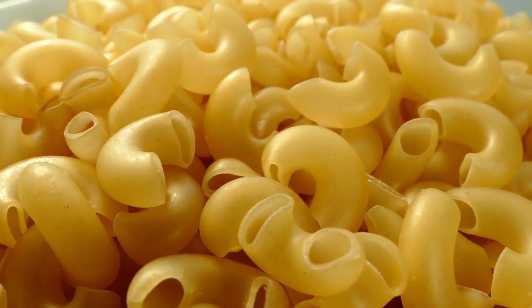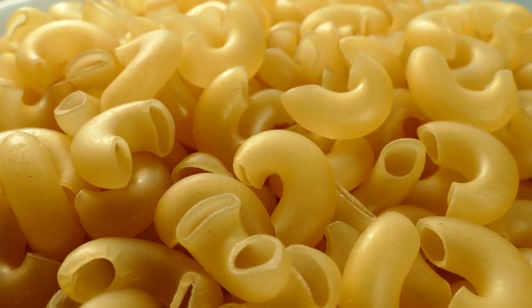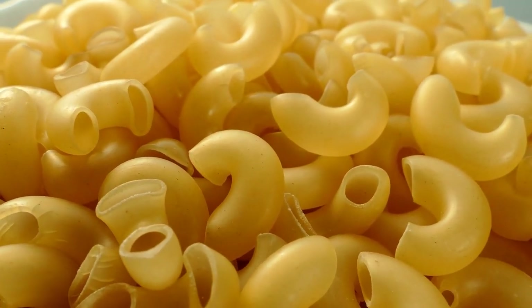The tube-shaped macaroni pasta is perfect for cream sauces or anything with melted cheese, because the hollow inside fills with whatever it's paired with.